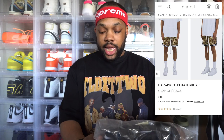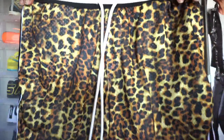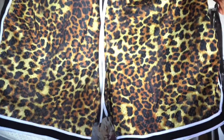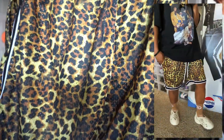Coming in next is probably one of my favorites — the leopard basketball shorts, got these in a size extra large. The colorway reads orange and black — I don't know where orange is, but that's what they named them color-wise. As you guys can see it, these things are definitely insane. As you can see the drawstrings on the front, does have two pockets on the side as well, all over mesh, all over leopard print around the shorts — these things definitely go crazy.